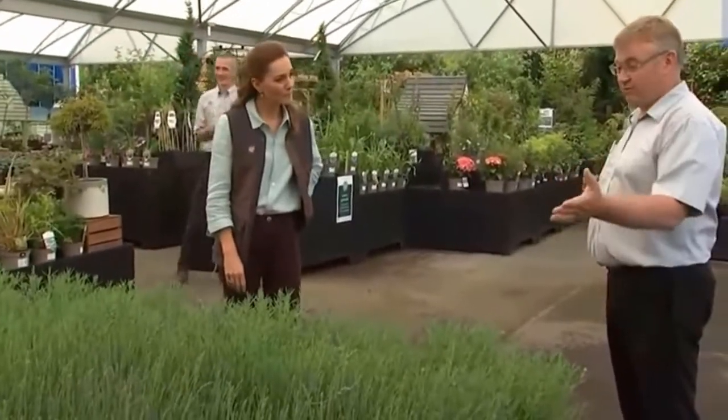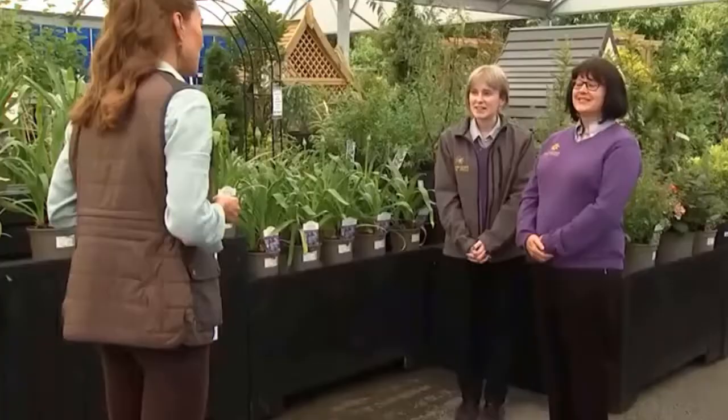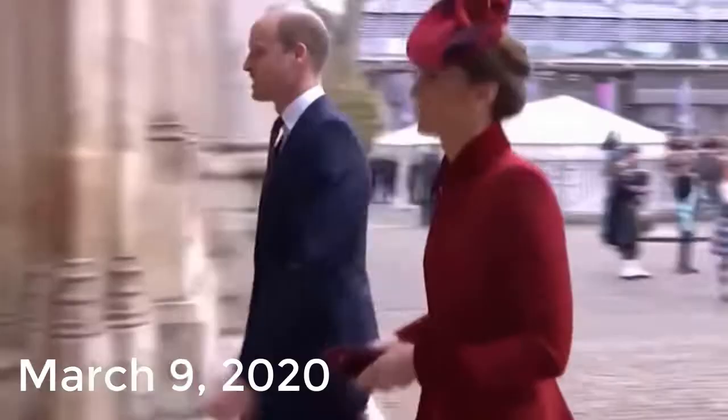June 18th, 2020: Kate Middleton visited the Fakenham Garden Center in Norfolk to visit a family-run business which first opened in 1984, and to hear about how the COVID-19 pandemic had impacted them. For the visit she dressed down in a blue button-down shirt, black skinny jeans, a Fjällräven vest, and green Superga sneakers.